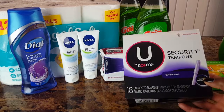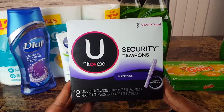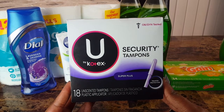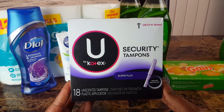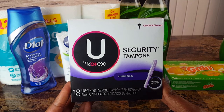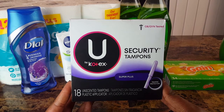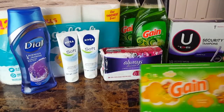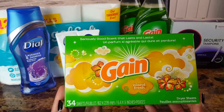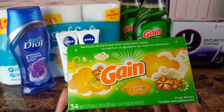The coupon was only attaching to the U by Kotex Super Plus, so I picked those up — the 18 count tampons at $3.25. I used a dollar 50 off one coupon and then an additional 51 cents came off for the five off 25. I also picked up the Gain dryer sheets in Island Fresh, the only scent they had in the 34 count, at $2.